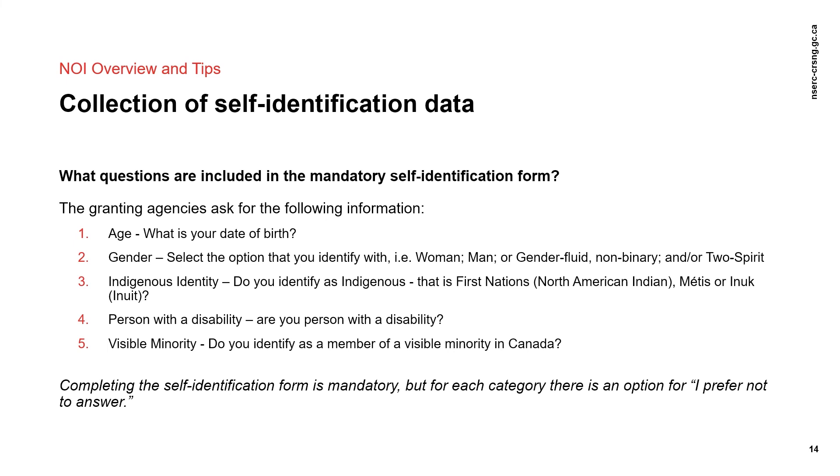The user profile in the research portal has a series of questions asking your age and how you self-identify with respect to gender, Indigenous identity, status as a person with a disability, and whether you are a member of a visible minority in Canada. Applicants have the option of selecting 'I prefer not to answer' to all questions. Applicants will be asked these self-identification questions each time they submit an application, and the user profile will be pre-populated with your last responses. You can change your information with each submission.